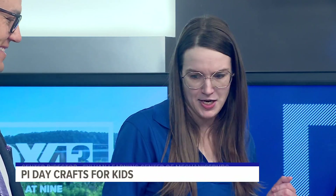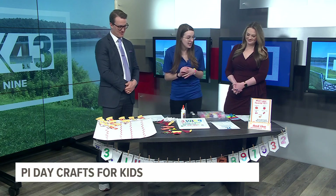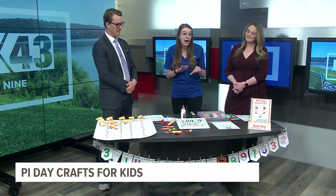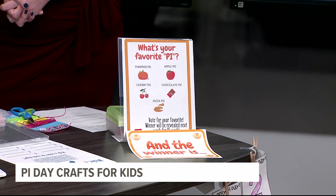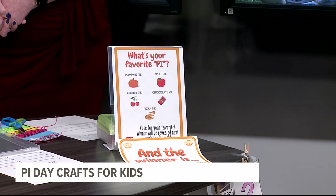Let's start with everyone's favorite, which is eating pie. We had a couple of activities going on in our centers this past week focusing on pie. In our center, we did a vote for our favorite pies and all of the kids got to pick which their favorite pie was. And we're going to be chowing down on the winner this week, so that's very exciting.